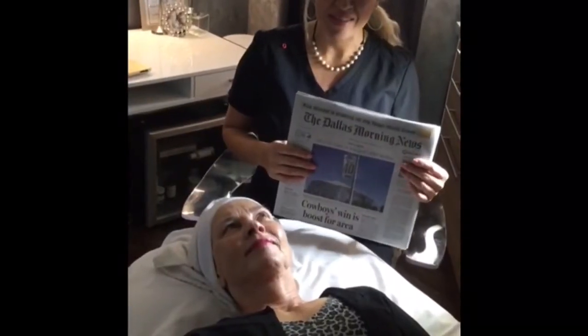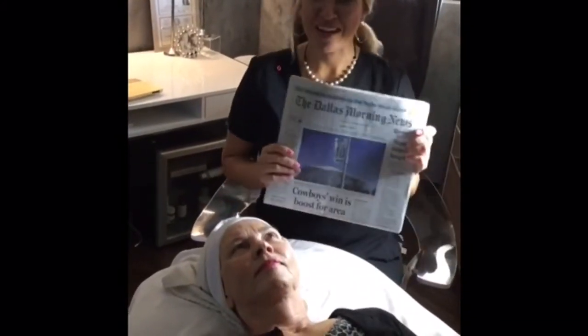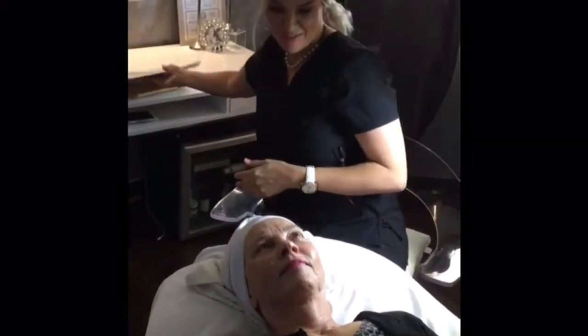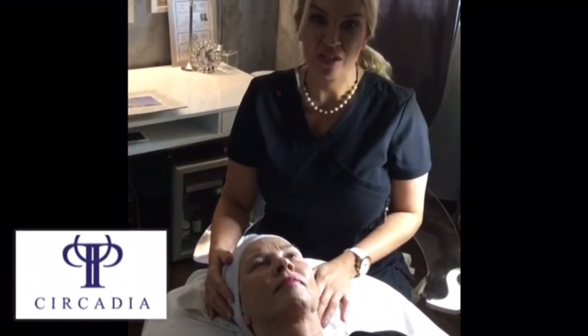We're in week two of Skin Games, the age management category, and today is Thursday, October 19th. Deborah here is our model, and we did a wonderful chemical peel on her last week — we did the Circadious Jessner peel and customized it slightly. She had some great peeling results.